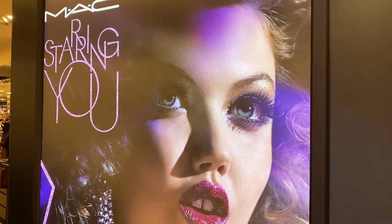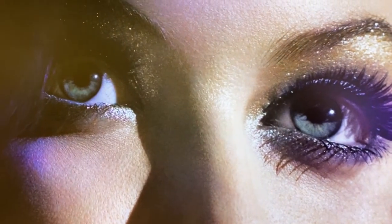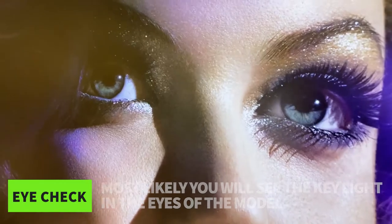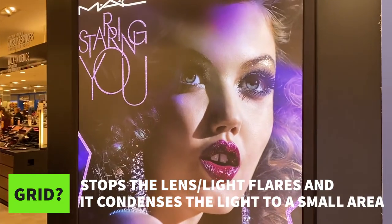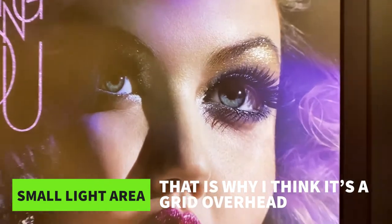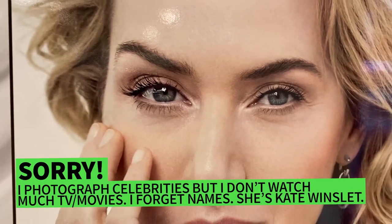Alright, so the MAC 'Starring You' campaign — we are looking right in the eyes. There's only one little highlight right there, and I think that's a pro photo head with a little bit of a grid on it. What the grid does is make sure that the light doesn't go all the way out, doesn't cause any flares, and the grid also makes the shadows more compact. The light comes down to a really small area — beautifully done.